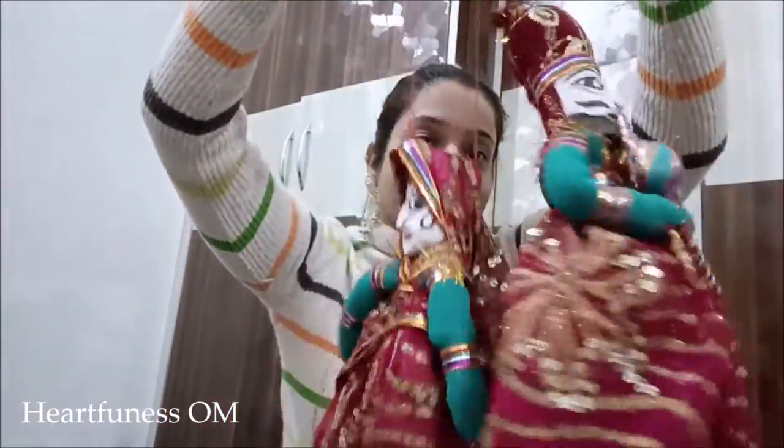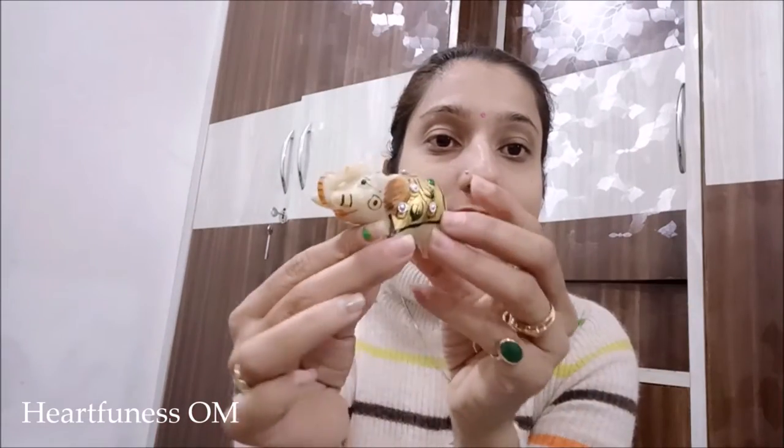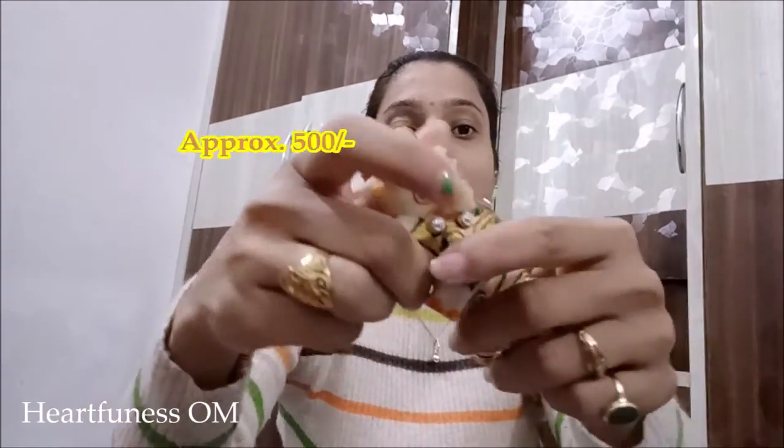The next thing is very common in Rajasthan and Jaipur — it's a kutputli, a puppet. I tried bargaining but I failed. If you are from Delhi, please bargain easily — I couldn't get below 200 rupees. They gave me this kutputli set, so please bargain and you will get it easily on the road.